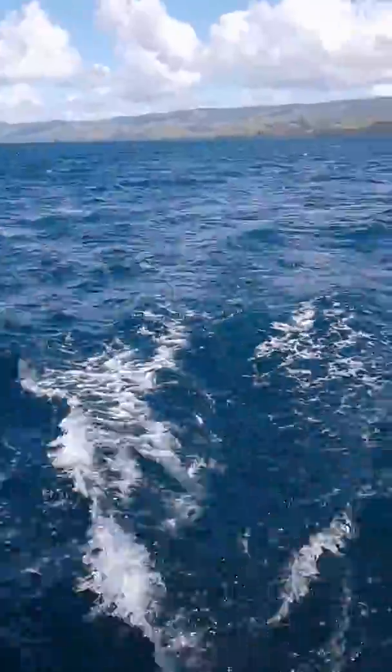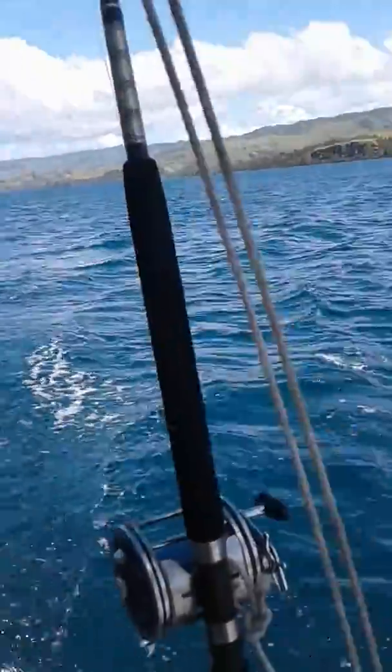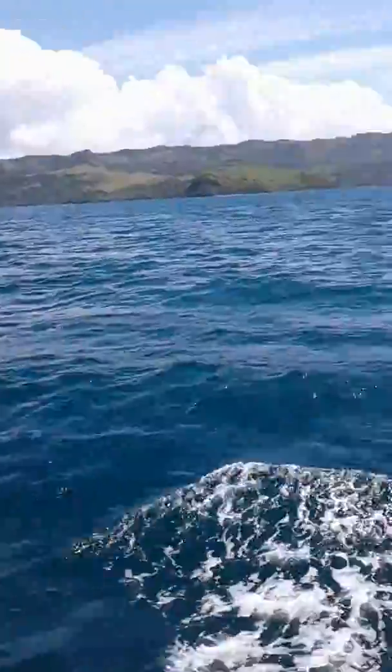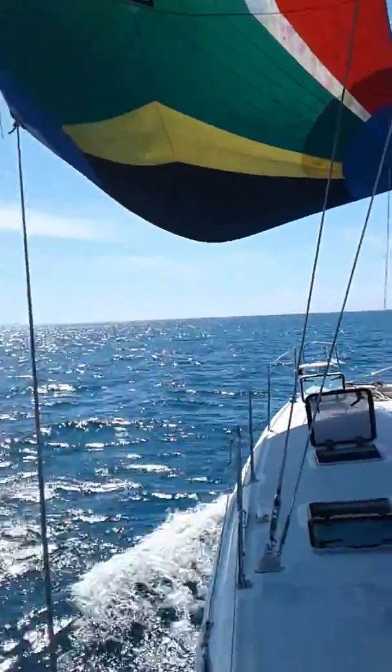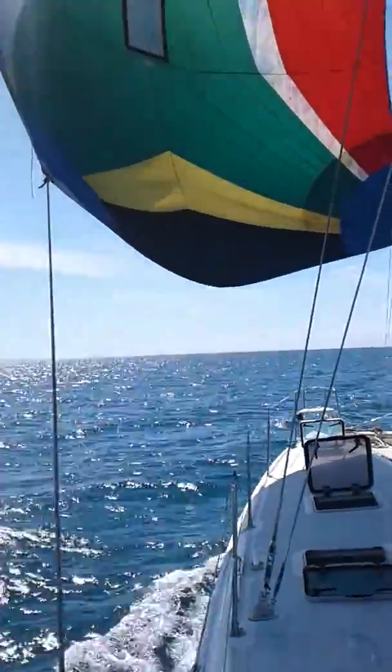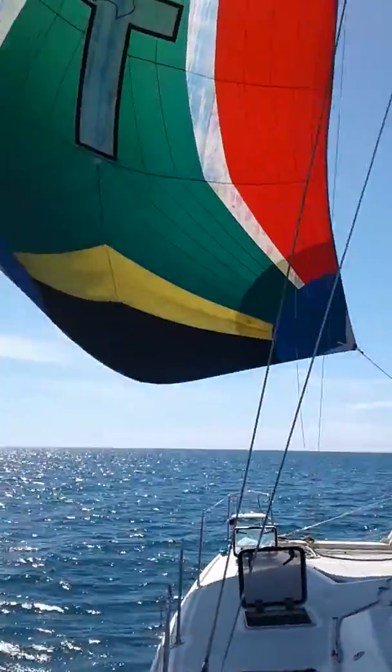So we're going to go ahead and see what we're going to do here. One more, sochoo noodles, sochoo in media — eight, eight and a half knots. Beautiful day.